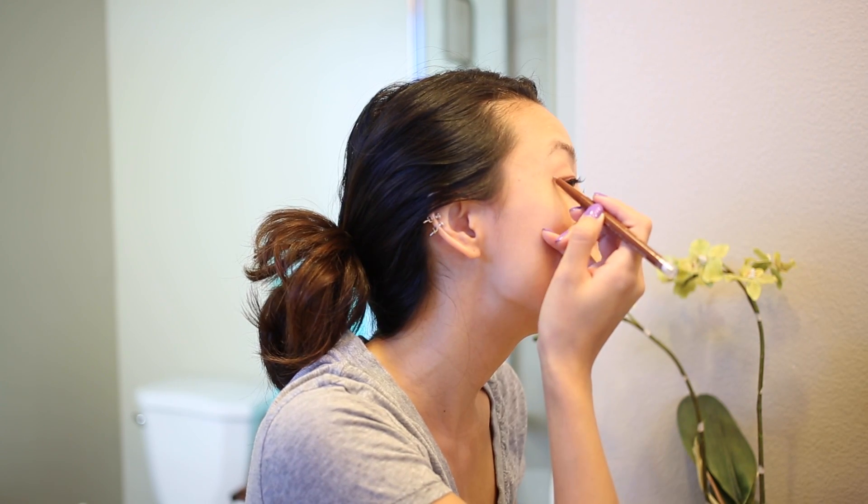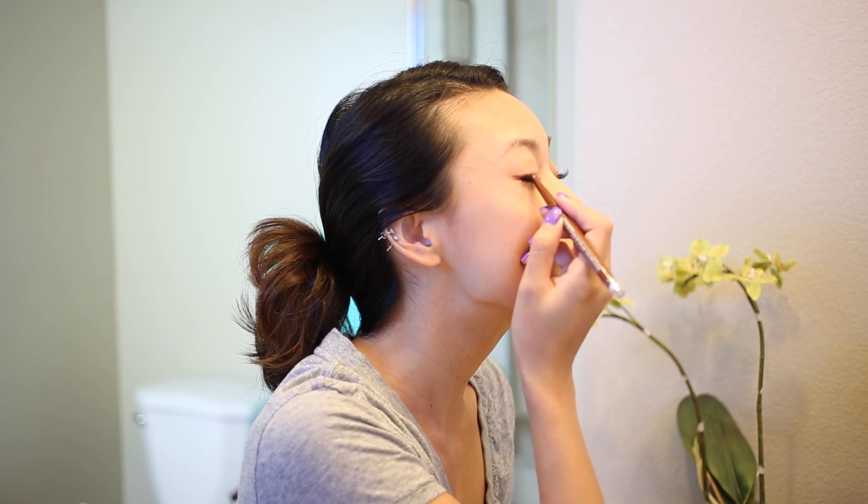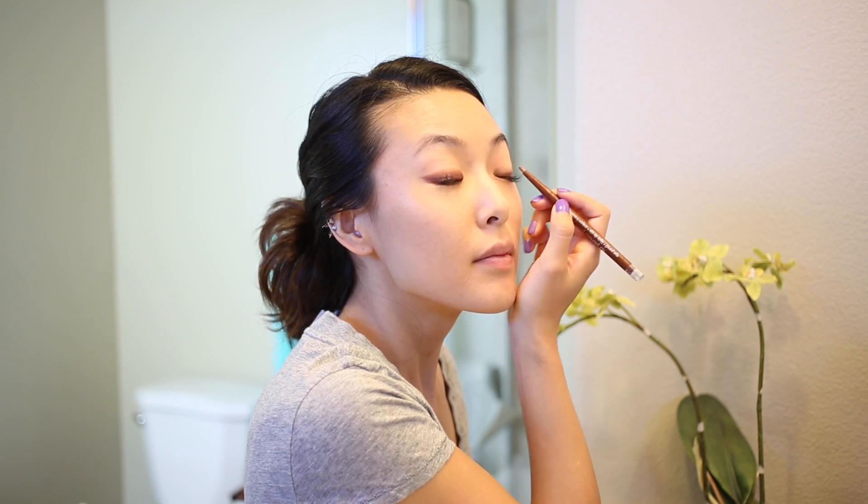Boho is all about natural beauty, so I'm going to use CoverGirl's Perfect Point Plus eyeliner in chestnut and drawing a winged-out shape on the lids for an easy, bronzed look.